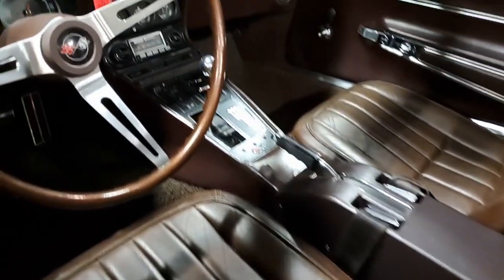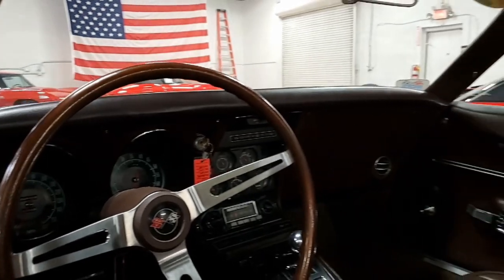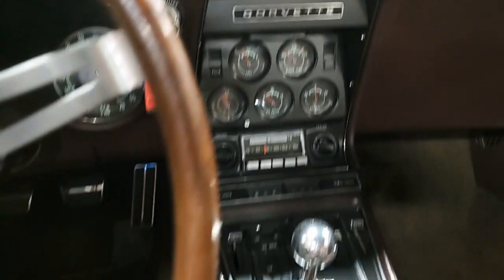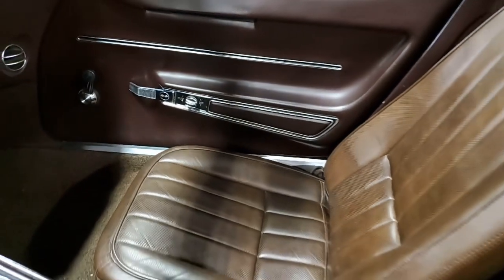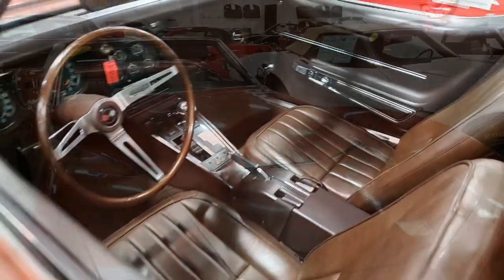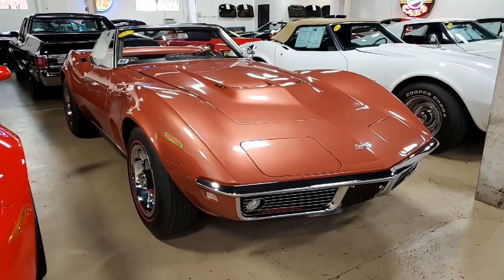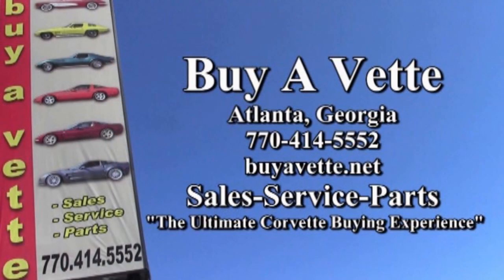You can see detailed pictures of this car on our website at buyavette.net. Contact one of our experienced sales representatives at 770-414-5552. We always have 120 Corvettes or more in stock at our Atlanta location, and we ship worldwide and nationwide. We are very experienced at remote sales and will help you every step of the way. We want to be the ultimate Corvette buying experience for you. Remember, we're buyavette.net in Atlanta, Georgia — give us a call.